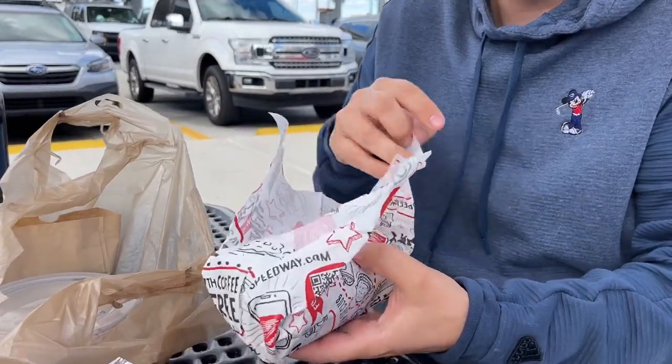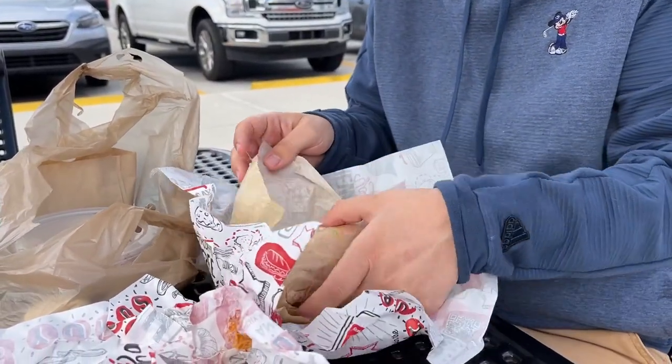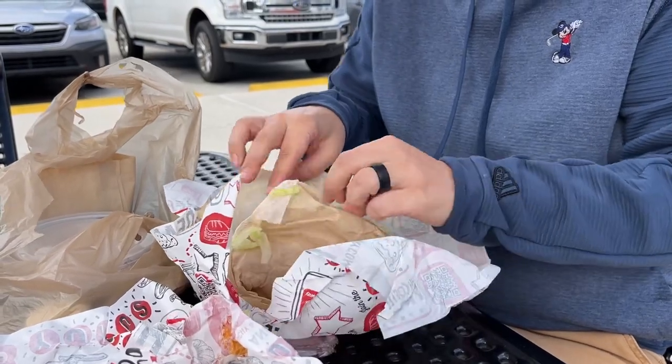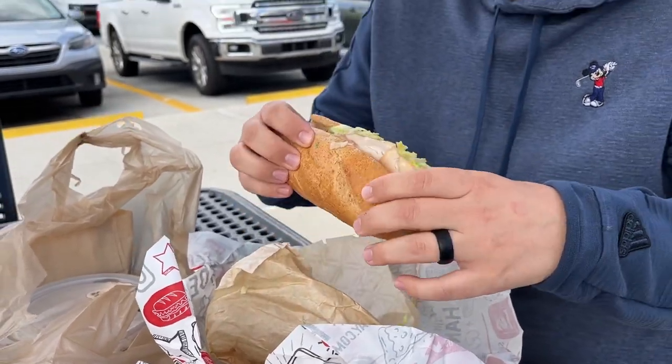You can get these two for five dollars, so we could have gotten it a lot cheaper if we'd stuck to the specials. Now for the turkey sub — dang, that is a lot of meat. Yeah, we did double meat for a dollar extra. The bread is nice and soft. That's a hefty sandwich and it's pretty good — got a little pickle flavor because, well, there are pickles on it.